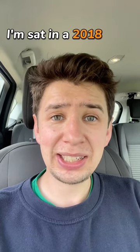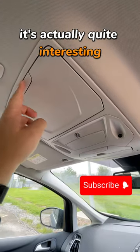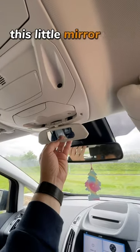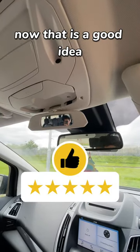I'm sat in a 2018 Ford C-MAX and if you look at this panel on the roof it's actually quite interesting because you've got storage for documents, storage for sunglasses, and my personal favourite is this little mirror that pulls out for kids so you can see them in the back seat. Now that is a good idea.